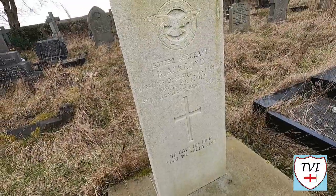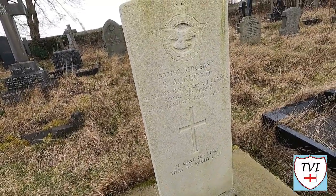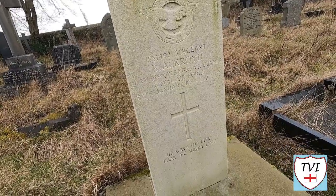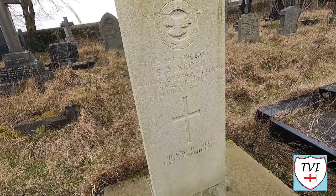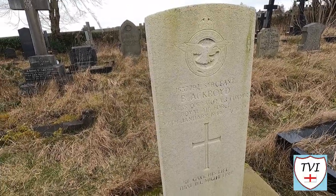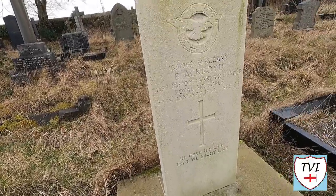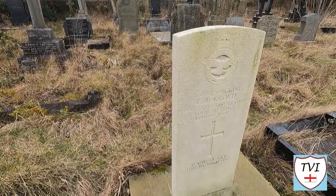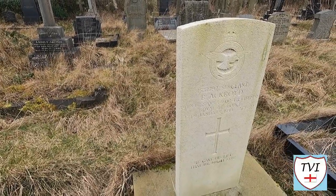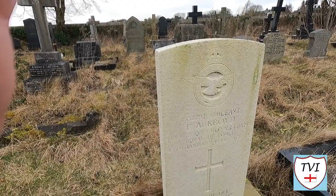I've found another war grave in the new cemetery. This one is for B. Ackroyd, Sergeant, Wireless Operator and Air Gunner, Royal Air Force, 27th of January 1944, aged 22. I'm not going to go too close because it is fairly recent, but his wife is also here, who passed away in 1998.